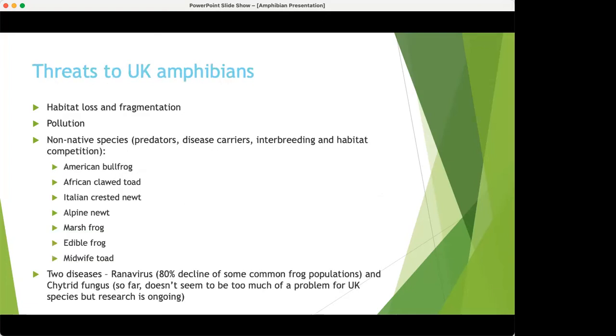Now we'll cover a few of the threats to UK amphibians. The main one is habitat loss and fragmentation. In our line of work, if a development comes along and they want to build between a pond and terrestrial habitat, your amphibians won't be able to get to the pond to breed or to terrestrial habitat for food and refuge — that will kill the population very quickly. Pollution is another concern: amphibians have permeable skin, so they're really susceptible to toxins in the water or in direct contact with their skin.